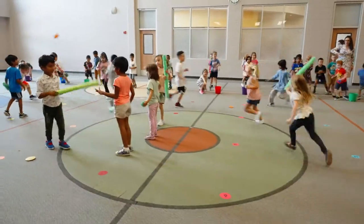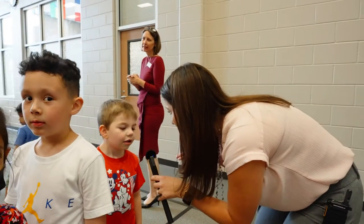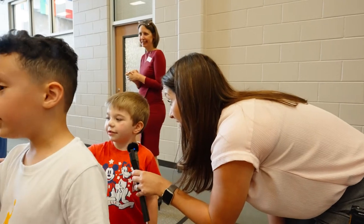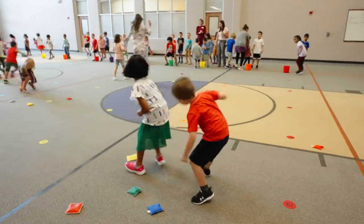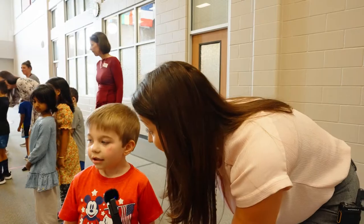What are you playing? Sharks and water. What do you do? You get sharks and they get their treasures and get a bath. They get their treasure? And they put it in the bucket? Yeah. That's how you do it. Are you working with your team? Yeah. The board is so excited.